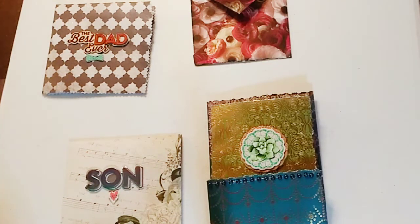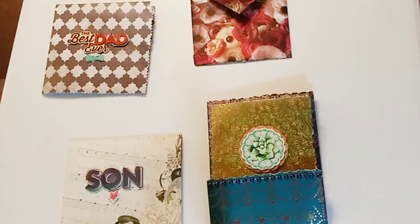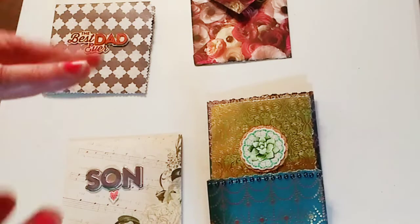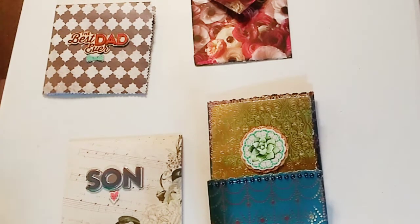I want to give a big shout out to Gina from Gina Loves to Craft, because she is the person who really inspired me to get into paper crafts at all. Thank you so much for always supporting my channel — I know I support you too — but thank you for being an inspiration for me to even get started.